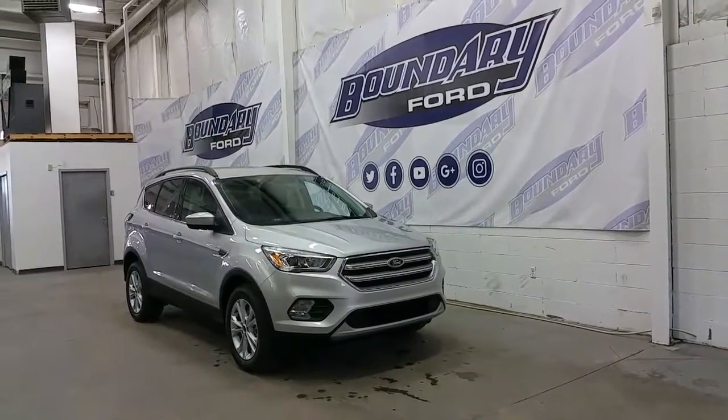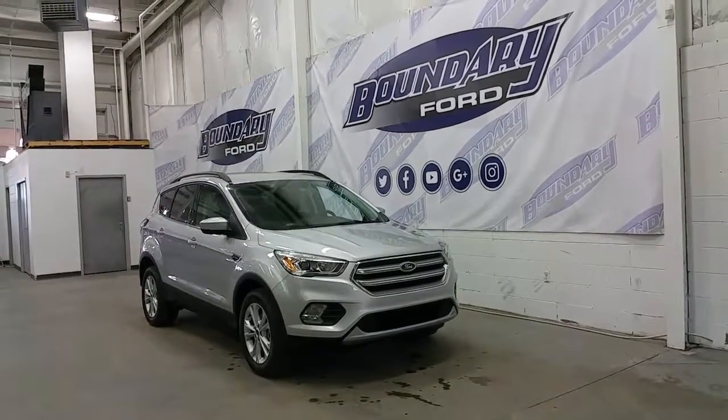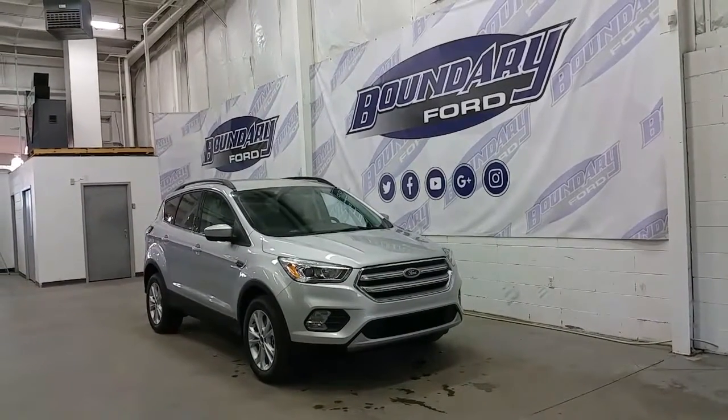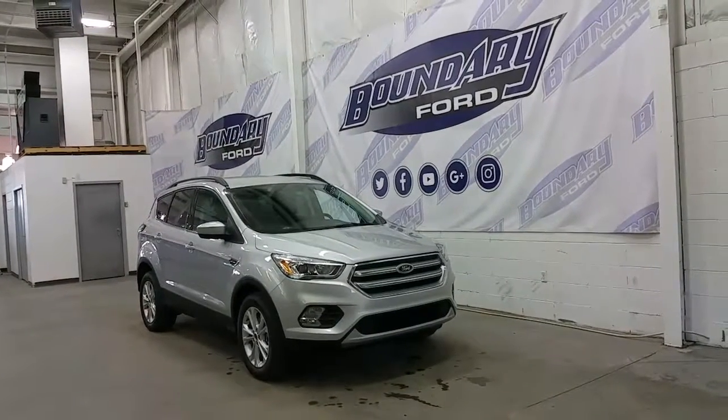If you have any additional questions on this model please don't hesitate to contact our professional and friendly sales staff. We invite you to follow us on Facebook, Twitter, YouTube, Google+, and Instagram. We look forward to seeing you in store, and we thank you for shopping online with us here at Boundary Ford.